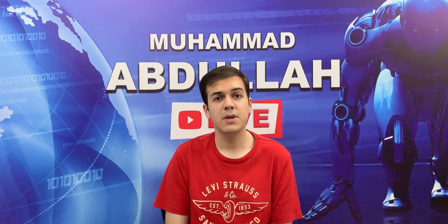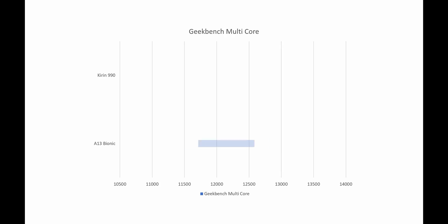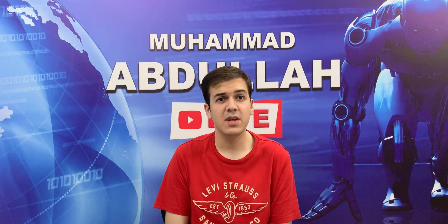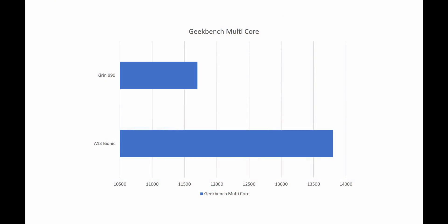Multi-core is where we see the bigger difference, as the Apple A13 Bionic powering the iPhone 11 Pro gets a multi-core score of around 13800. In comparison, the Huawei Kirin 990 powering the Huawei Mate 30 Pro gets a multi-core score of around 11700.